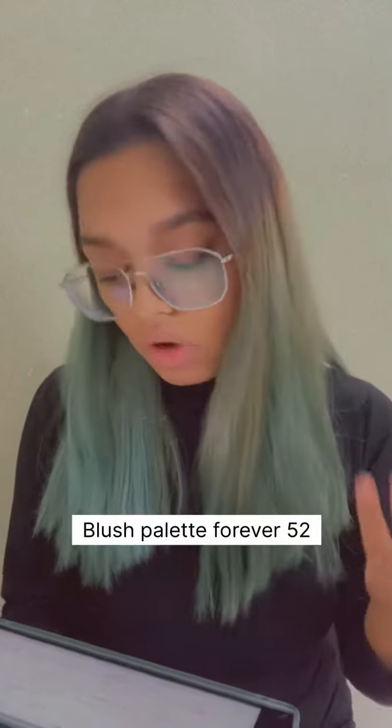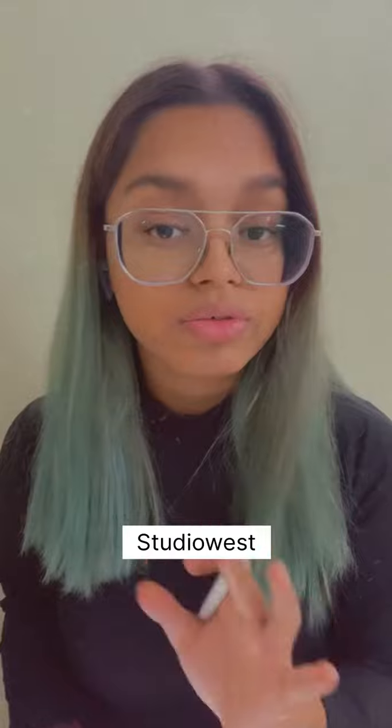Next you can go for a blush palette from Forever 52, which costs 2500. For kajal, you can get it of your choice. The eyeliner I'm using is Studio West, MRP 250 — it's waterproof and amazing, and it's smudge-proof too.